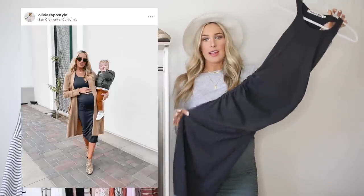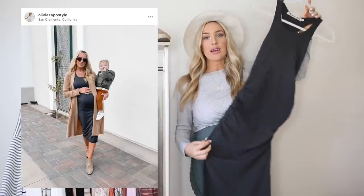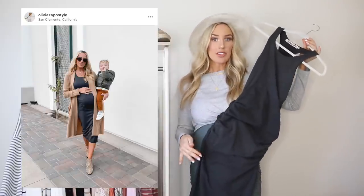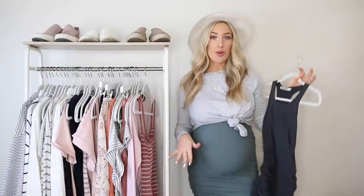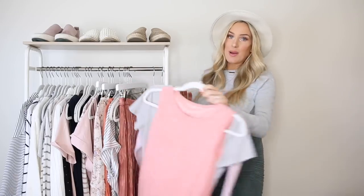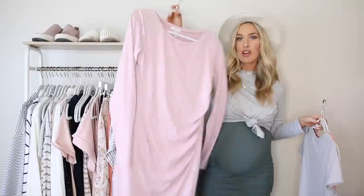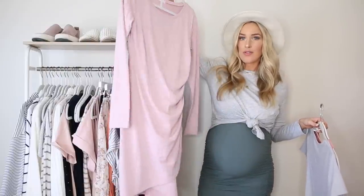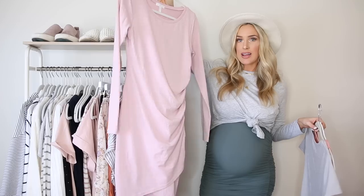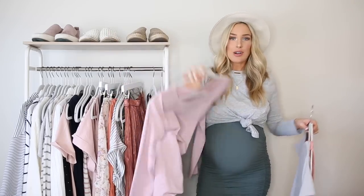This one is by Michael Stars. I love this dress — it has ruching on the side so it can really accommodate your bump, but it's not a maternity piece. I got my normal size and it stretches a lot, it's super flattering, and I can wear it after pregnancy too. Another line to call out is Leith, sold at Nordstrom — they have a bunch of long-sleeve styles like this pink one I got during my first pregnancy.